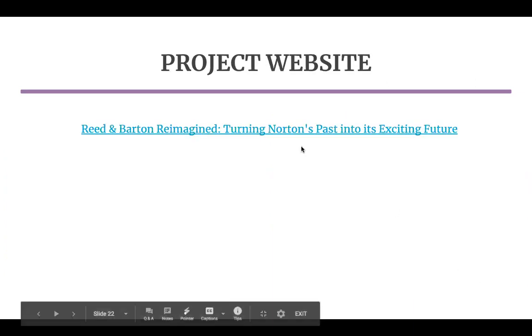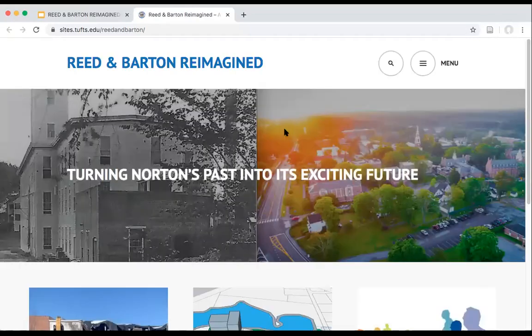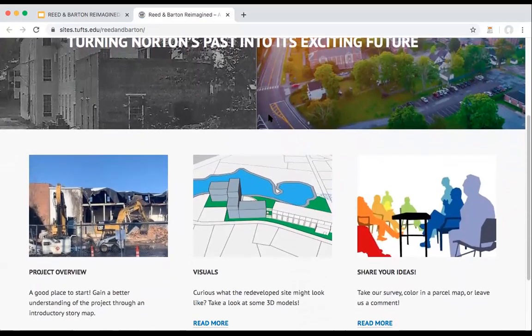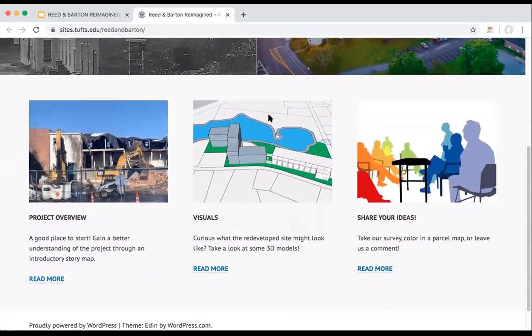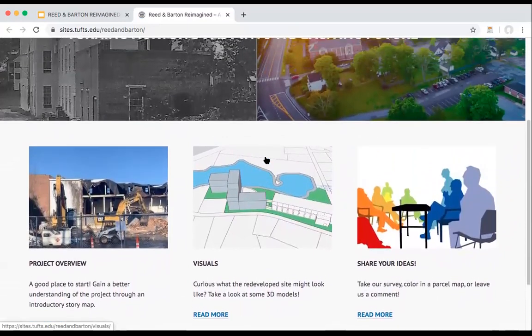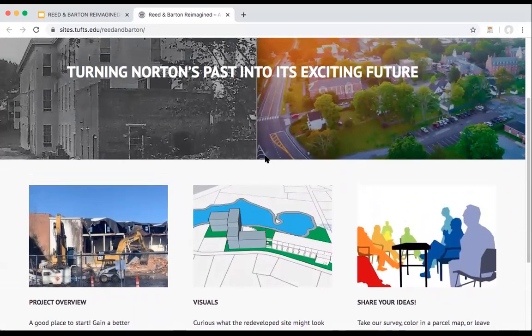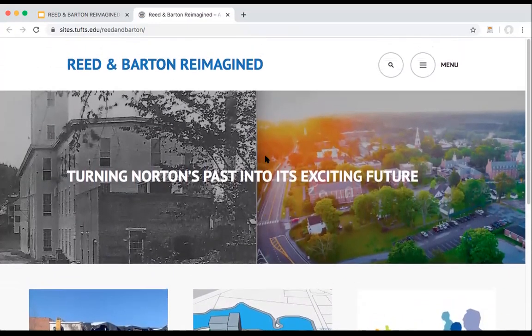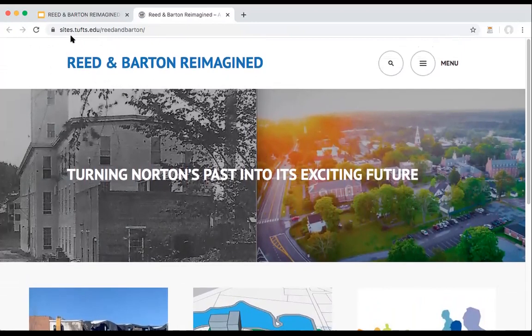Now for the project website. This website was our primary adaptation to the restrictions put in place by COVID-19, and it allows the Norton community to engage with the project in a number of ways while they wait for it to be safe to resume traditional community meetings. It's technically a Tufts WordPress site, but we plan to turn over the content to the town to let them use it as they please, whether they want to create their own site using this material or continue to use this version. The Qualtrics survey we used to gauge community interest is also accessible through the website.